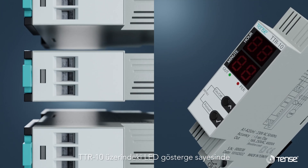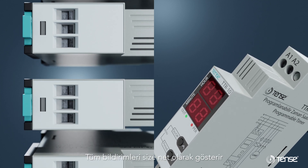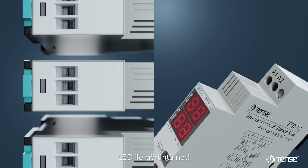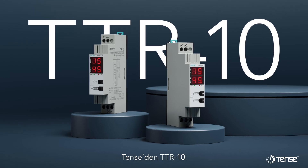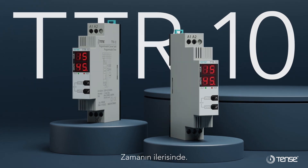Thanks to the LED indicator on the TTR-10, it shows you all the notifications clearly. The image is clear with LED. TTR-10 from Tensei — programmable timer. Ahead of the times.